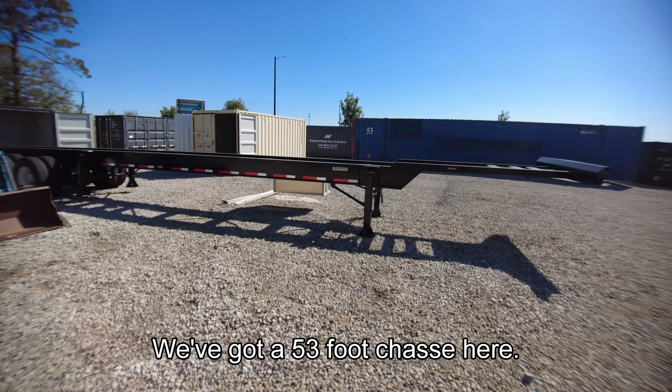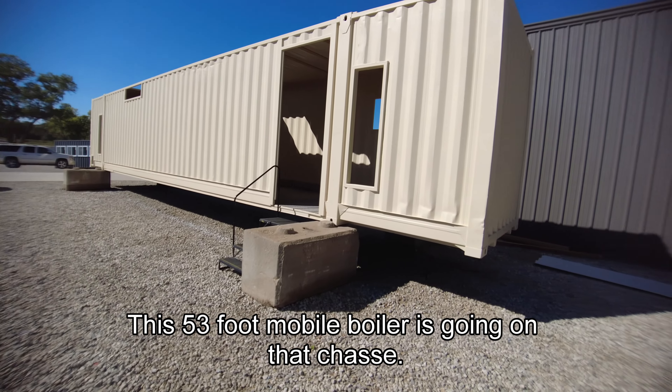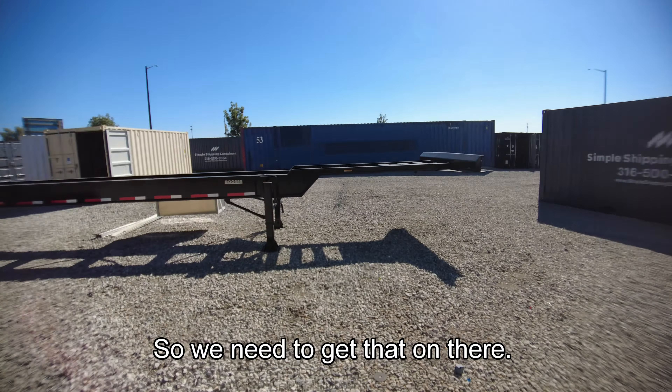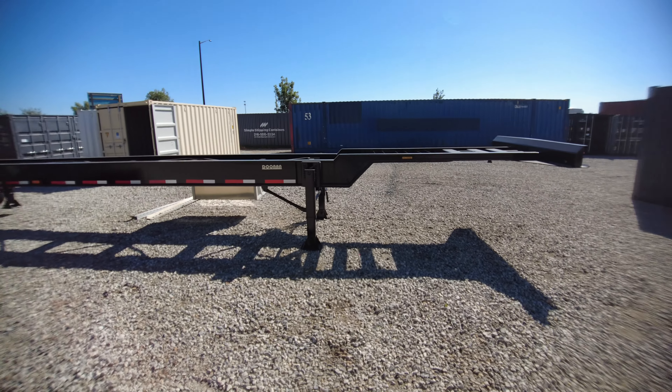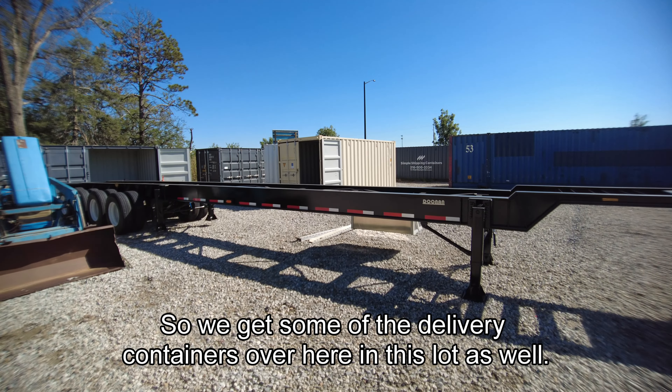Hey, Dallas here with Simple Shipping Containers. I kind of wanted to give you guys a behind-the-scenes look at the operation here. We're located in Wichita, Kansas, and we have about 14 acres total right on the highway. The main east-west highway in Wichita is called Kellogg or US-54, and we're on the west side of town. We like this location.